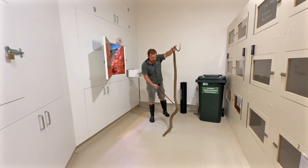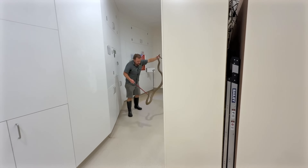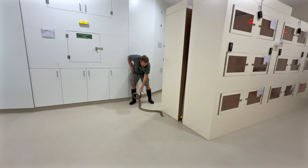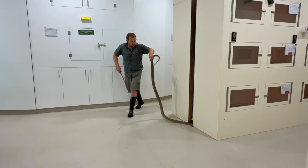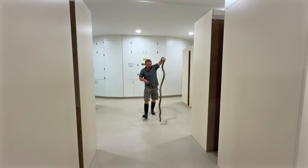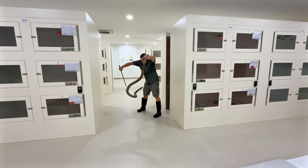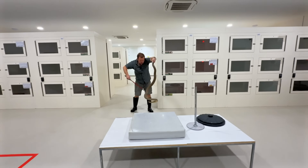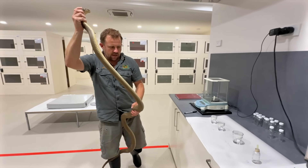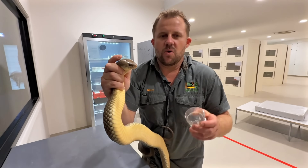Look at the size of him — and he's only a young snake, only five years old and already well over two meters. I've still got a couple in the program that are thicker than this fella but this one has got that length. He has venom yields that are so frightening — he's given us literally almost double what the other king browns are giving us. Massive absolute unit. We'll get him on the venom vial here.